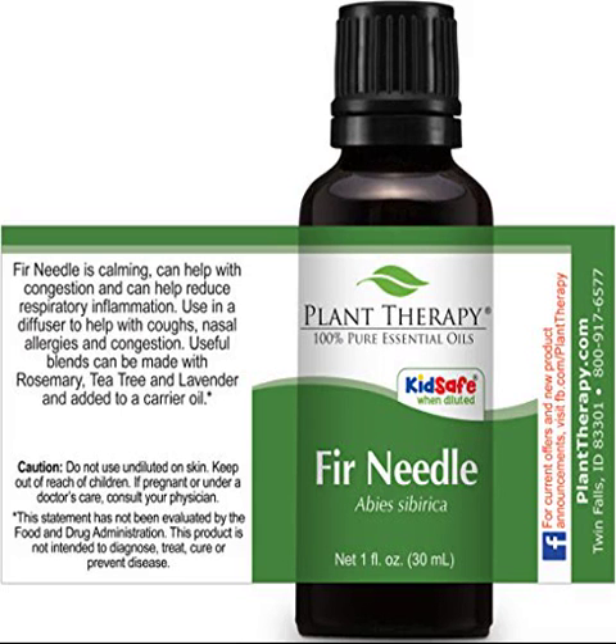Plant Therapy Fir Needle Essential Oil, 100% pure, undiluted. The uplifting forest-fresh scent of Fir Needle is a wonderful respiratory support oil. Fir Needle helps ease congested breathing associated with seasonal illness and seasonal pollen threats. It is gentle enough to use with children.